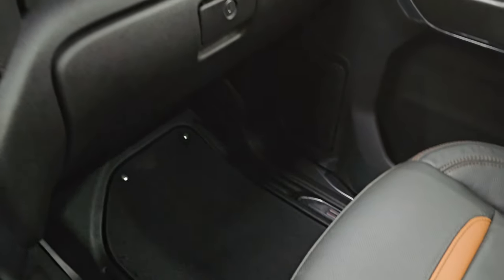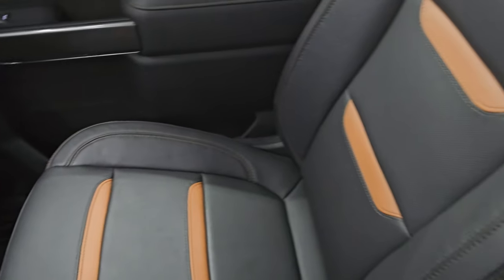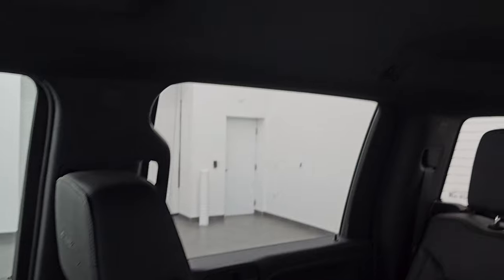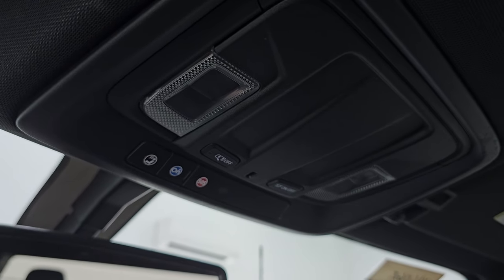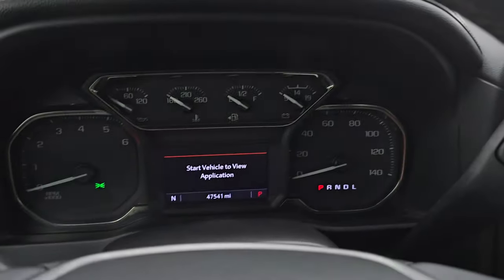Dual glove boxes. Passenger side floor mat and seat are in excellent condition as well. Smells very clean inside this truck. The headliner is in very nice clean condition with no rips or tears up there. You get map lights, OnStar, and SOS buttons up there as well. Let's start it up and take a look under the hood.